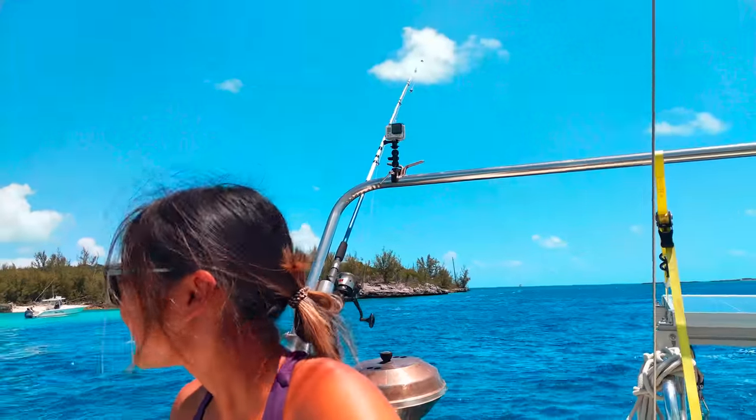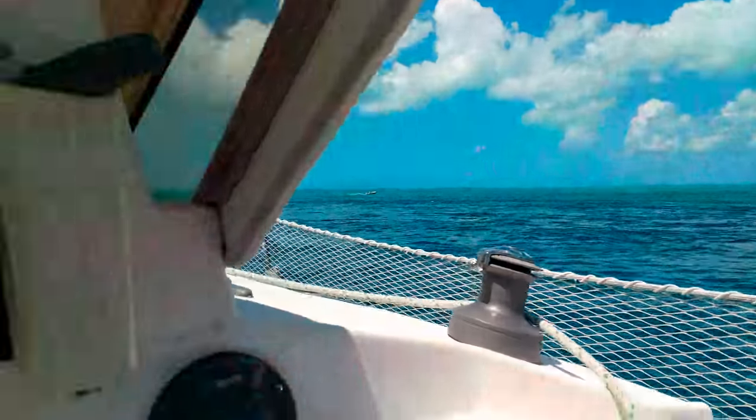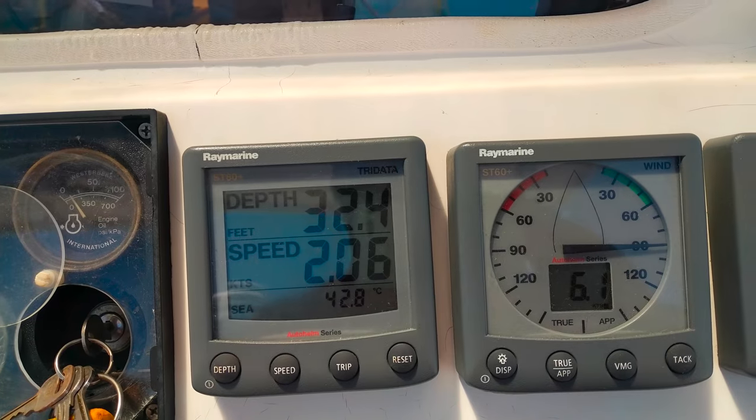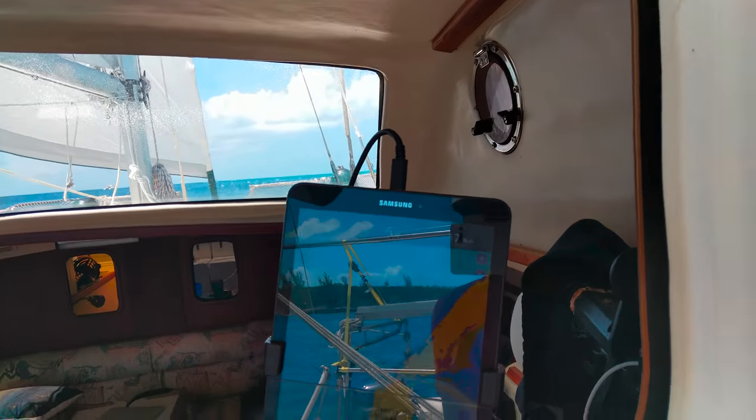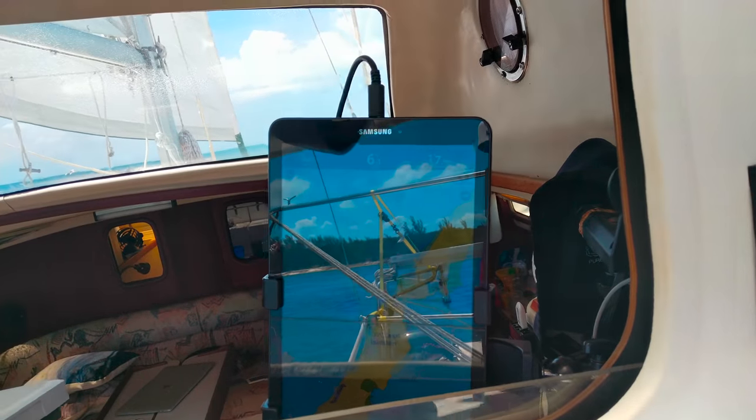We just made it through the Current Cut. We're doing only two knots through the water, but we've had about six knots over the ground.